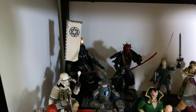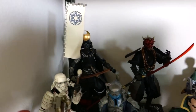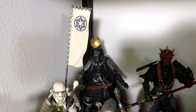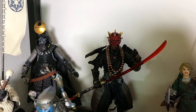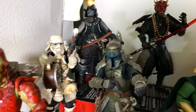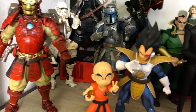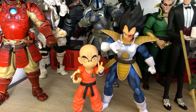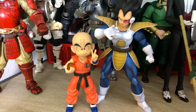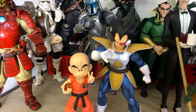Moving down here, these are my Tamashii Nations Movie Realization figures. The Darth Vader in the back is a K.O. sent to me by Papa Gord, but the rest are not K.O. So I've got Darth Maul there, Jango Fett, that Stormtrooper, and then the Iron Man here. Here I've got some Figuarts — my only two Dragon Ball Z Figuarts figures. Krillin was sent to me by Ernest Marie Jackson and Vegeta was actually my very first S.H. Figuarts I ever bought.